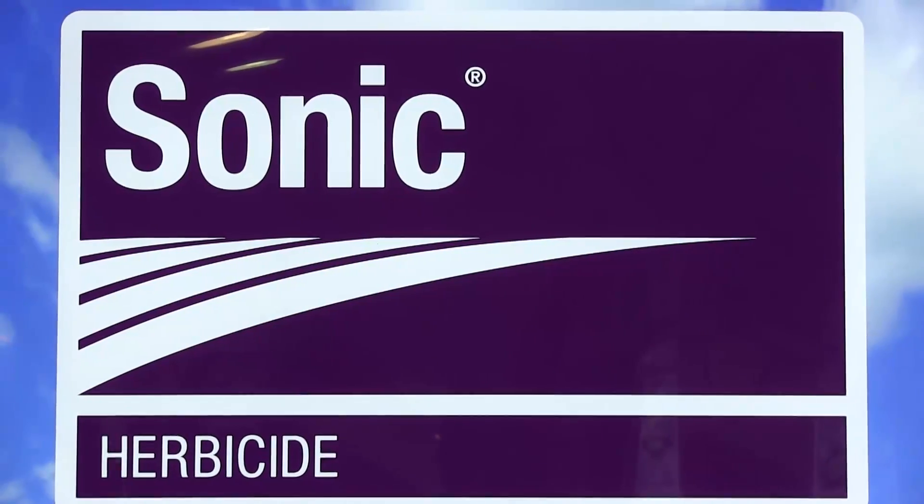Before I get into the details of Sonic, I want to talk to you a little bit about what we're seeing in weed control in soybeans lately. If you've had a chance to drive around the Midwest, you've probably seen some really great fields this summer — they're clean, the beans look great — but then we also see some other fields that aren't as clean. We've got marestail and waterhemp poking their heads above the canopy. So we know that weed control is a growing problem for soybean producers.